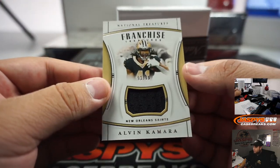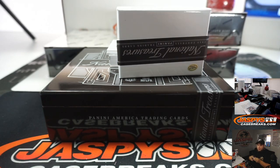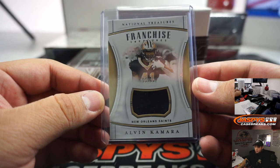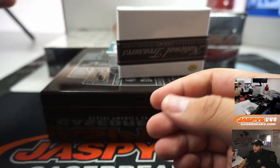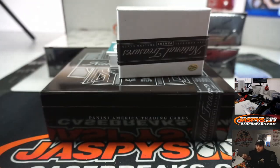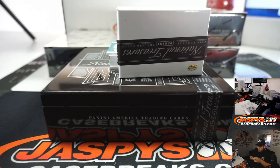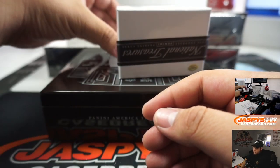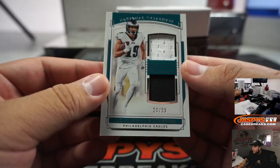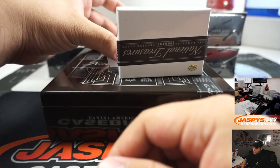We got Franchise Treasures Alvin Kamara, 53 out of 99 relic - Saints, going to Dean. And our first little relic for a rookie was Miko Harmon Jr., 52 out of 99, going to David with the Chiefs. We got for the Eagles a wide receiver - JJ, 20 out of 99 - Brian with that one. Wow, right out of the pack!